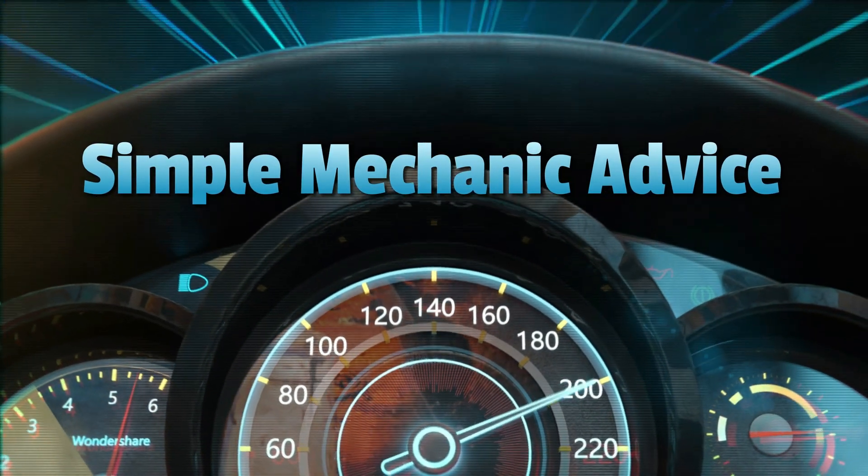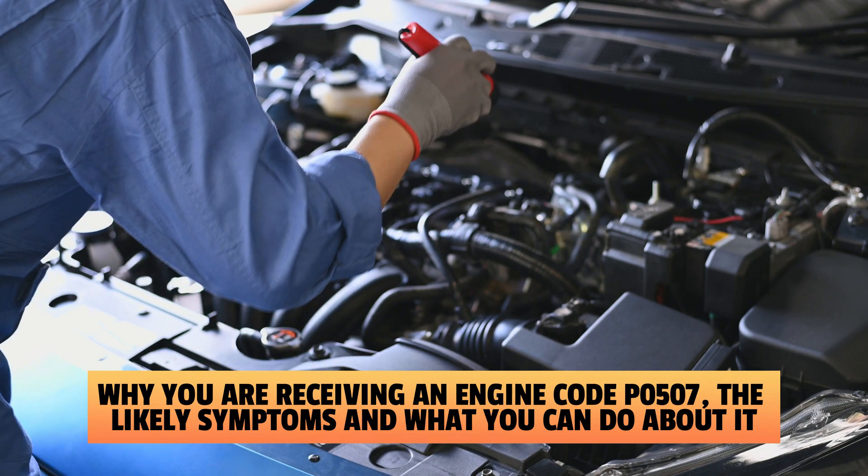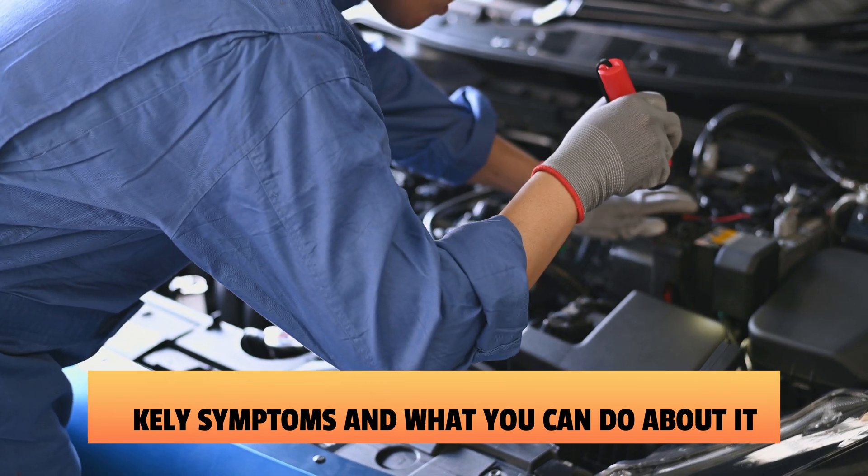Hey everyone, Scott here from Simple Mechanic Advice. Today, we are going to talk about why you are receiving an engine code P0507, the likely symptoms, and what you can do about it.